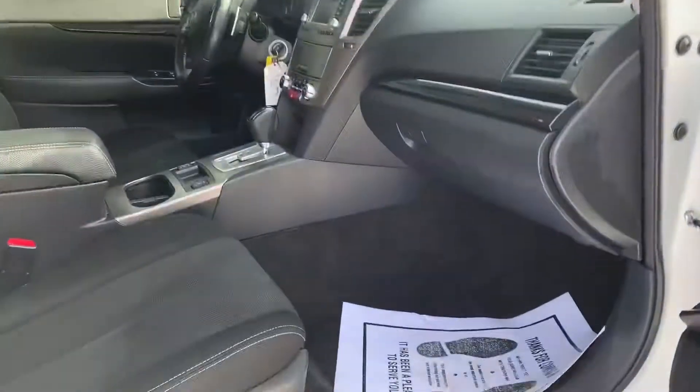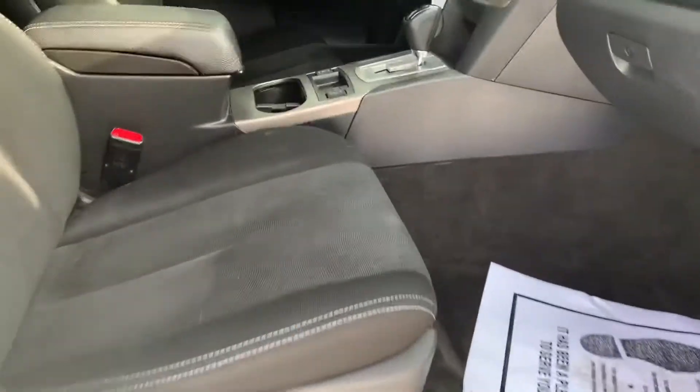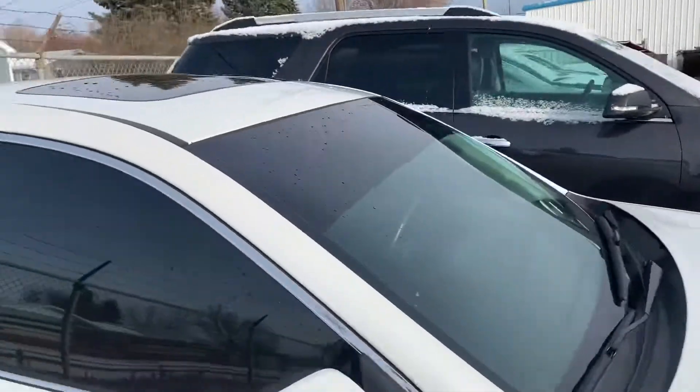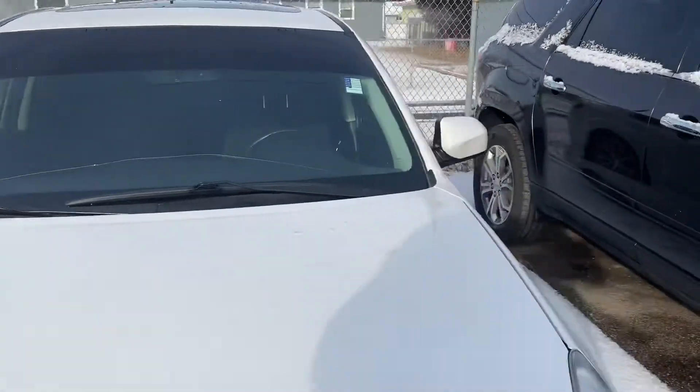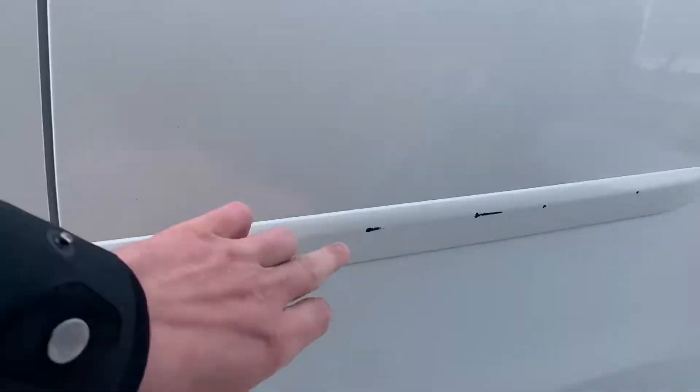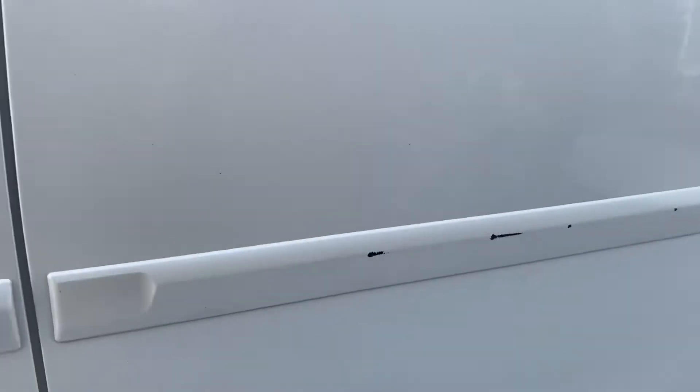It has a sunroof. The windshield is going to get replaced also. Got a crack right across that bottom side of the windshield here. Like I said, it's really nice. I see here just a little bit of a scrape right there.